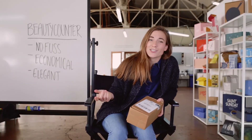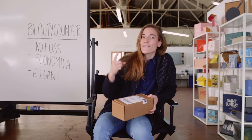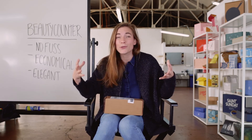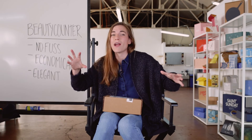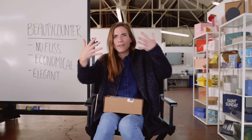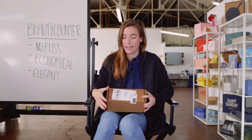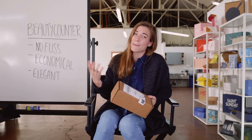Beauty Counter's packaging is really great for a lot of reasons, but I picked my top three. First up: it's no fuss. Have you guys been to a traditional beauty counter? There's things being sprayed at you, glitter everywhere, shiny stuff, mirrors. This Beauty Counter experience is very different — it's fuss-free, easy to open, everything's recyclable. That makes it enjoyable. Next up: economical. From the box to the void fill to the postcard, it's all very well done but they went with affordable options, which means all the money is going to the product you actually purchased.